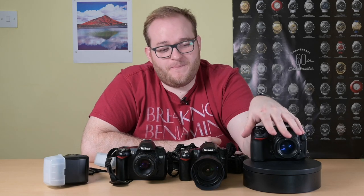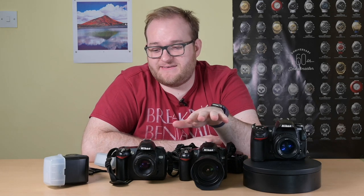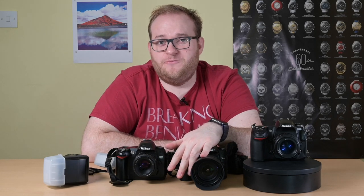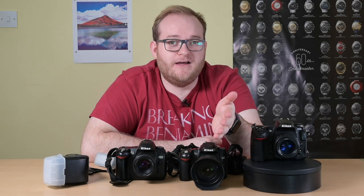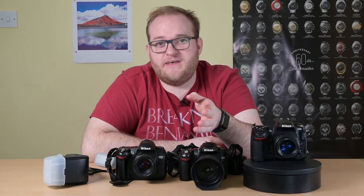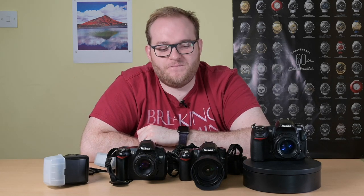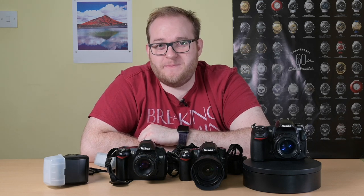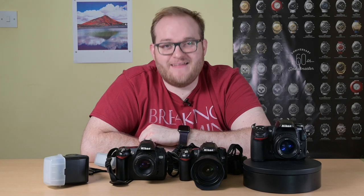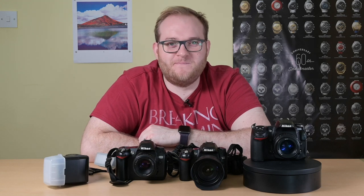I know this has been a really long video, but I hope you found it interesting. If you want to get into photography, I think used equipment is a great way to do it. If you have any questions or comments, please put them in the comments below — I really look forward to hearing about the journeys you go on when you buy your used equipment and start taking photographs. Please give this video a thumbs up and if you haven't already, please subscribe. Thank you very much for watching, especially if you stuck with us all the way to the end. See you next time.